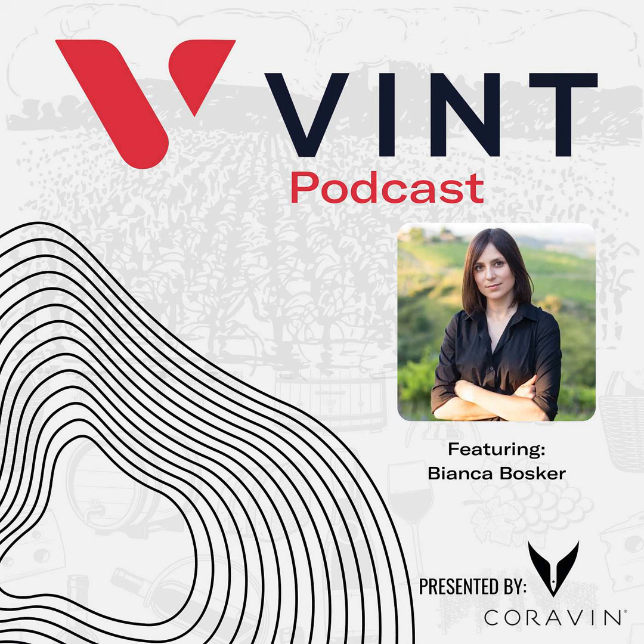Speaking of corks, we have a cork dork on this week for our interview — Bianca Bosker — someone I've been wanting to speak to basically since my whole wine journey began. Bianca is awesome; she's one of those salt-of-the-earth wine people who is absent of all the pretense that people hate about wine folks. She was undercover in the wine industry for some time and actually became a wine person herself.